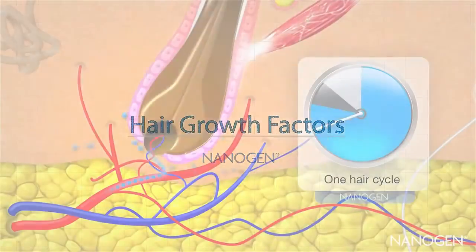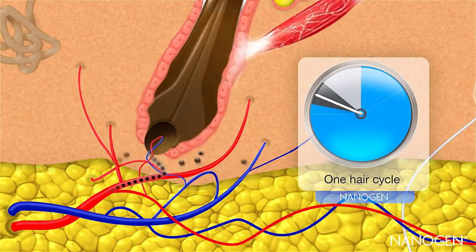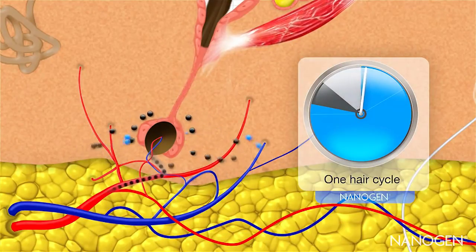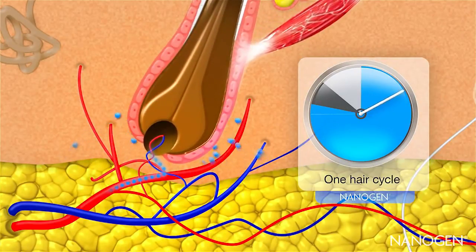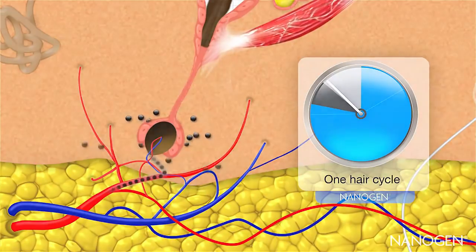Signals from the scalp and elsewhere in the body control every step of the hair cycle. Some signals, like these black ones, tell the hair to die and fall out. Others, like these blue ones, tell the dermal papilla cells to start growing and producing hair. These blue signals are called growth factors. You can see the blue signals last right the way through the anagen phase, keeping the hair growing. When the black signals return, they tell the hair to enter catagen and it dies.